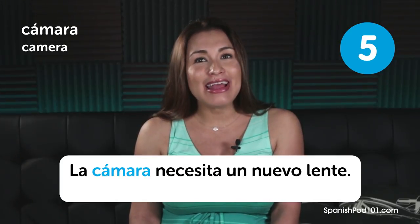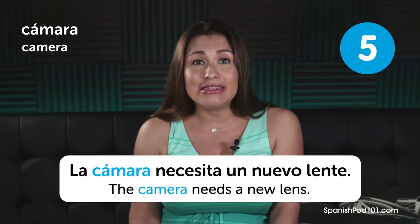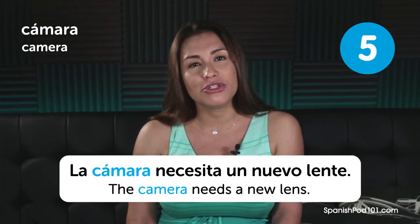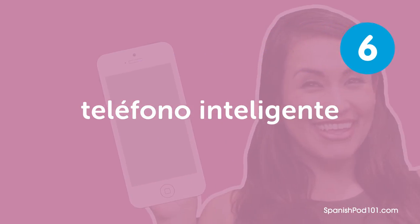The camera needs a new lens. That's pretty easy — they kind of sound similar to me between Spanish and English.